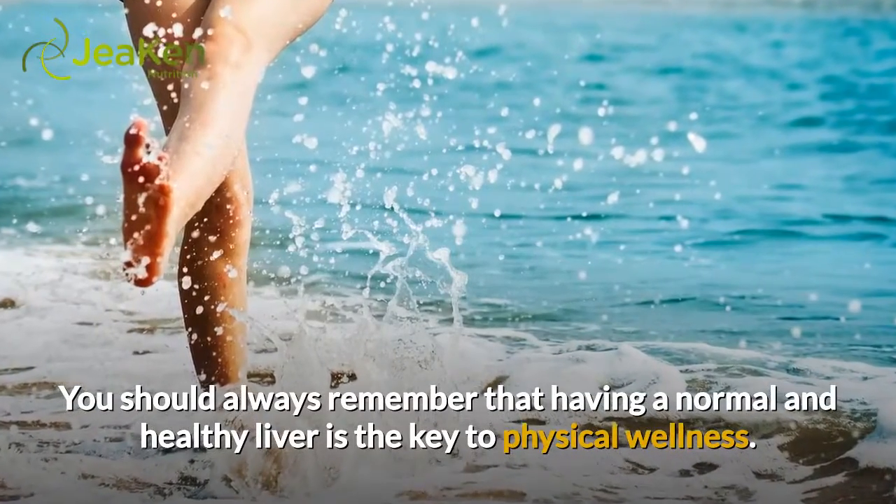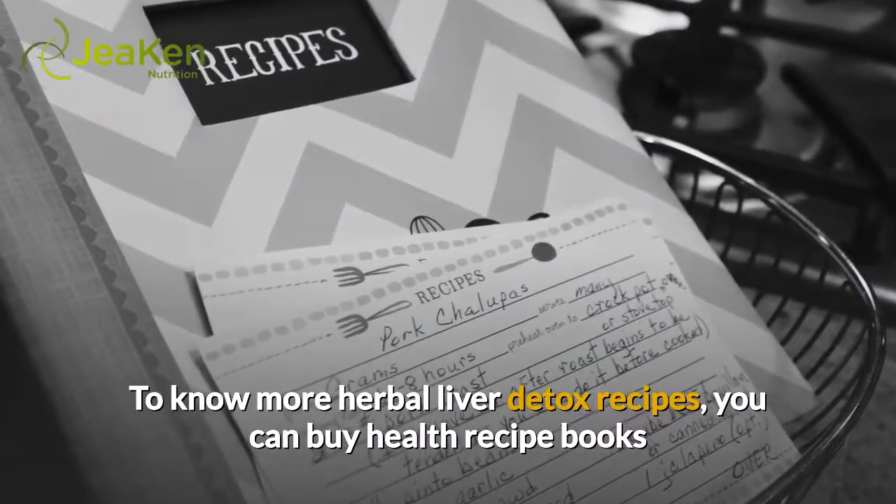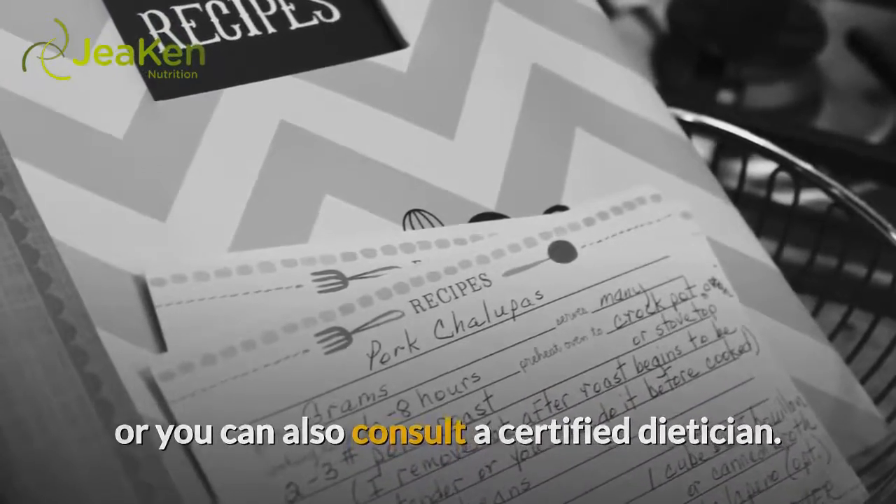You should always remember that having a normal and healthy liver is the key to physical wellness. To know more herbal liver detox recipes, you can buy health recipe books or you can also consult a certified dietitian.